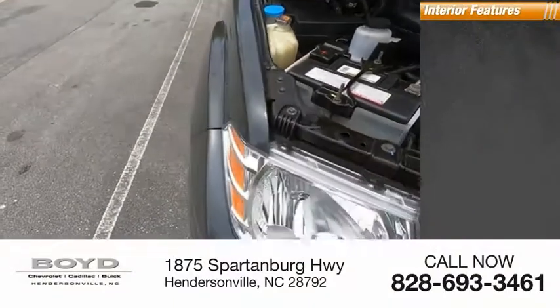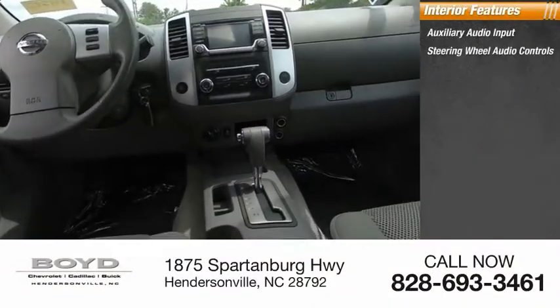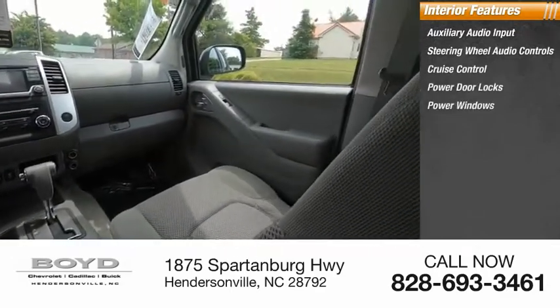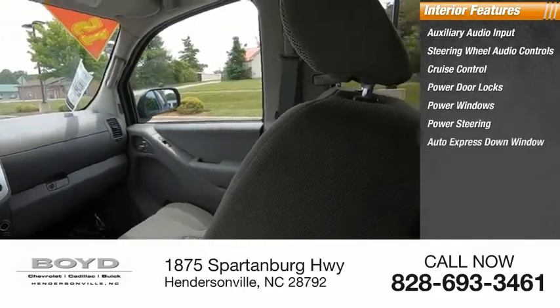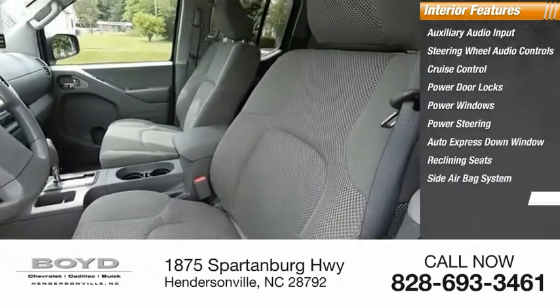Inside you'll find auxiliary audio input, steering wheel audio controls, cruise control, power door locks, power windows, power steering, auto express down window, reclining seats, side airbag system, and beverage holders.